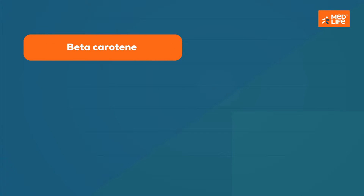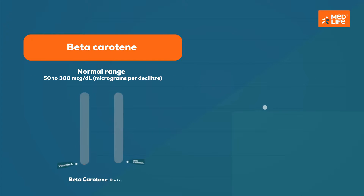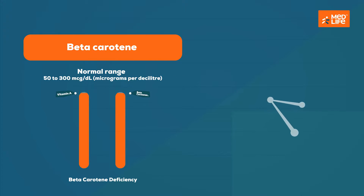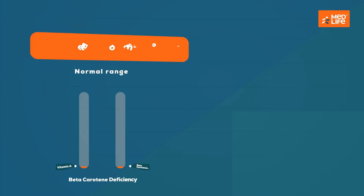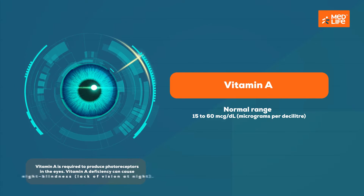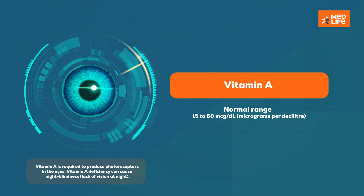The beta-carotene test measures the level of carotene, a fat-soluble nutrient that is a precursor to vitamin A. Beta-carotene deficiency may lead to a vitamin A deficiency. The vitamin A test measures the level of vitamin A, which is essential for healthy vision, skin growth, bone formation, and immune function.